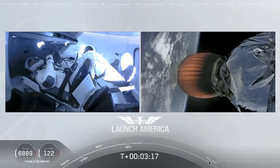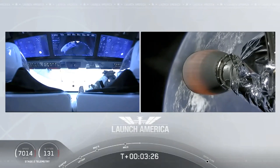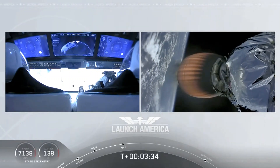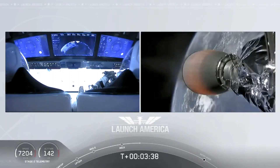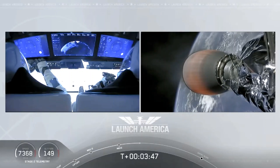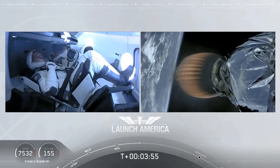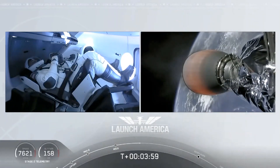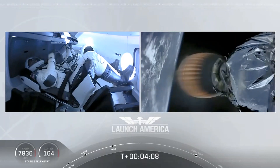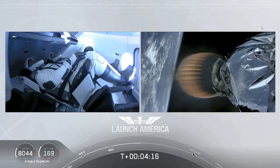They'll continue under the power of this second stage, which will cut off at SECO — second engine cutoff — at about 8 minutes 44 seconds into today's flight, so a little over 5 minutes to go on the second stage. They're now in the Alpha abort zone, the longest abort zone, carrying them from about North Carolina up the eastern seaboard almost to Canada. Things looking good — nominal propulsion on the second stage. Dragon nominal trajectory. Acquisition of signal in Bermuda.